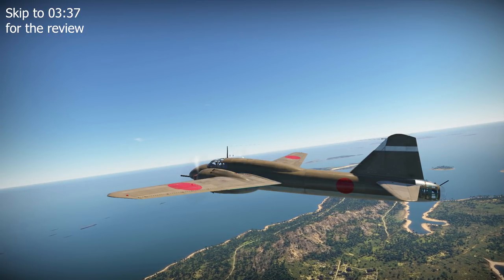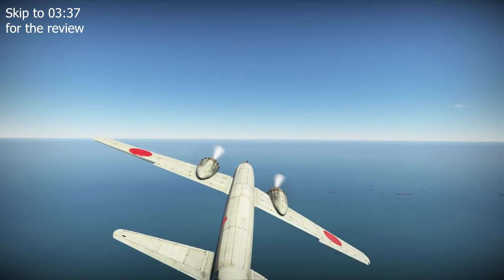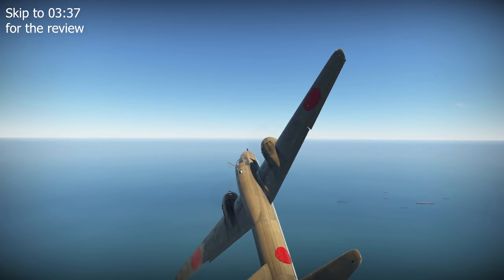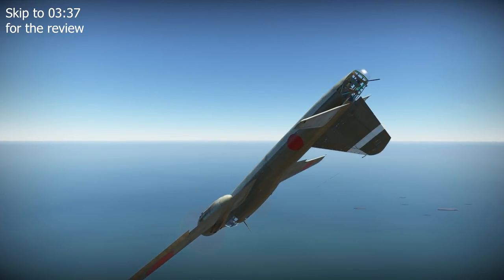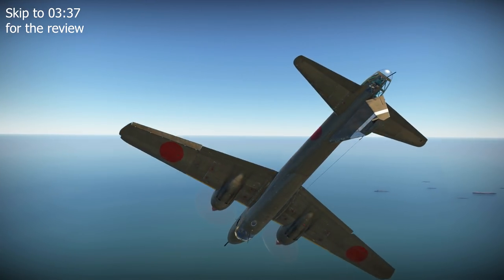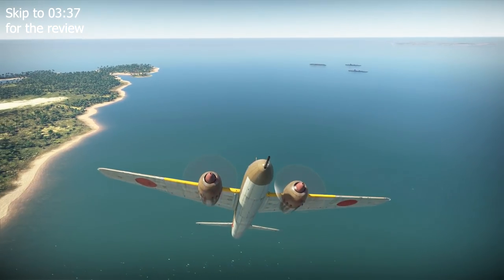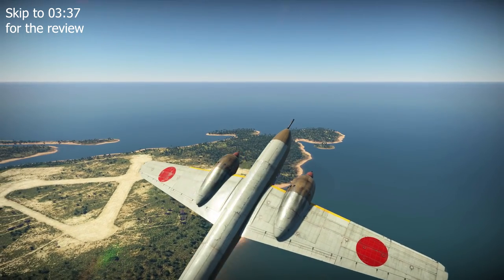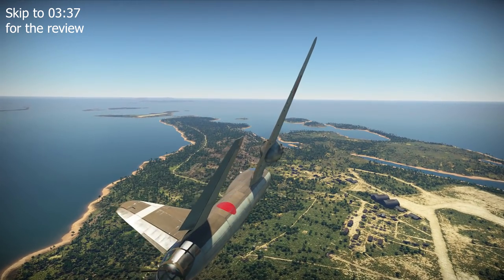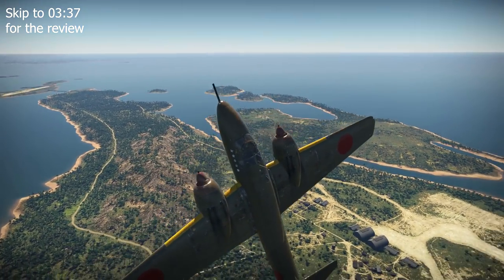Instead, a second design was proposed by the start of 1944 to convert the Ki-67 into a daytime heavy fighter by removing the bomb ordnance and mounting a 75mm Type 88 cannon in the nose. This was approved for prototyping on 20th February 1944. The first prototype in August 1944 found the 75mm compromised the plane's top speed and manoeuvrability. To resolve this, from the third aircraft produced, the original dorsal turret and lateral defensive machine gun positions were removed, leaving only a single 12.7mm Ho-103 machine gun in the tail.